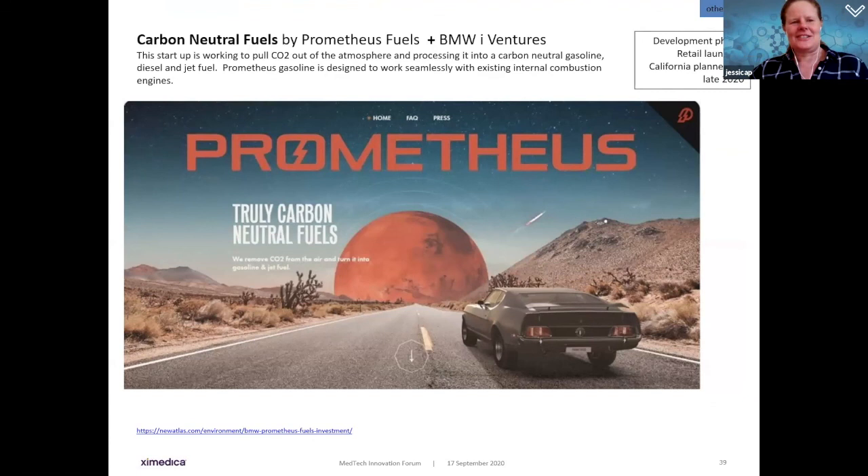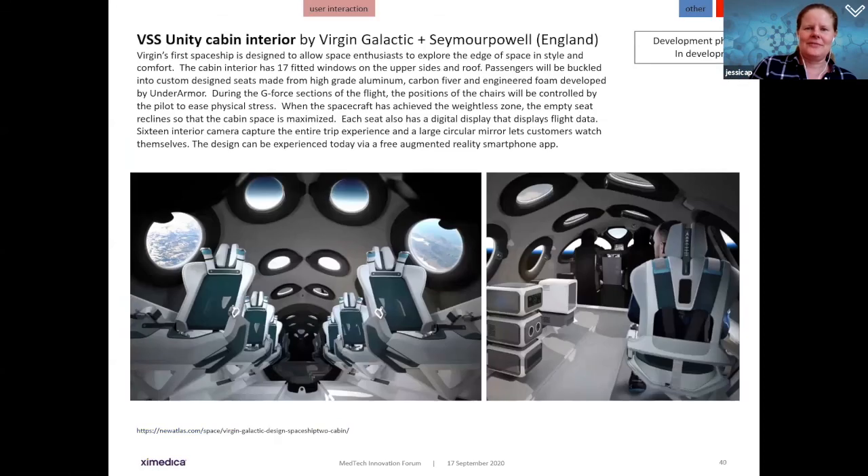On saving the environment: Prometheus, partly funded by BMW iVentures, is a startup working to pull CO2 from the atmosphere and process it into carbon-neutral gasoline, diesel, and jet fuel. This Prometheus gas is designed to work seamlessly with all existing internal combustion engines — no need to adapt the vehicle. They have a lot of work and capital investment ahead, but it's very exciting for environmentalists.